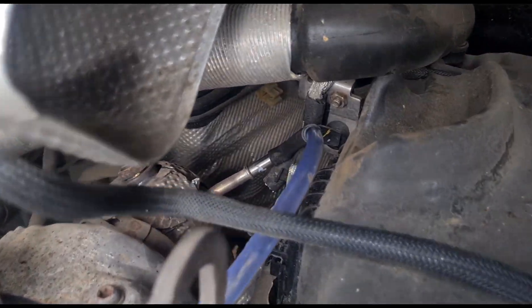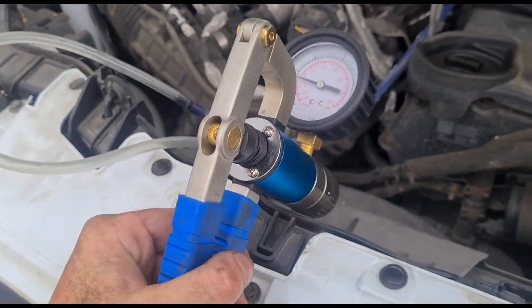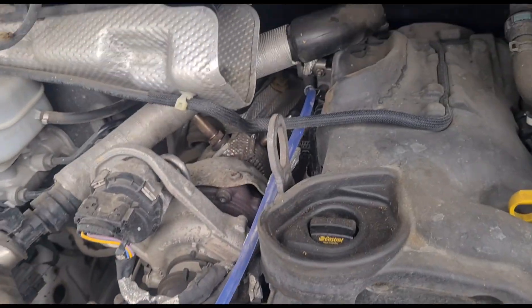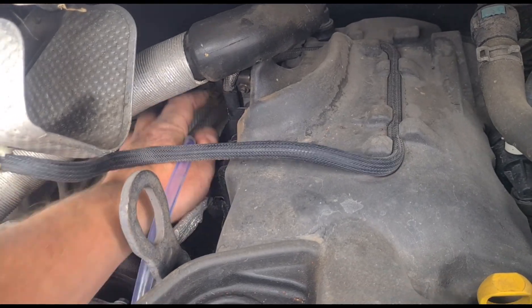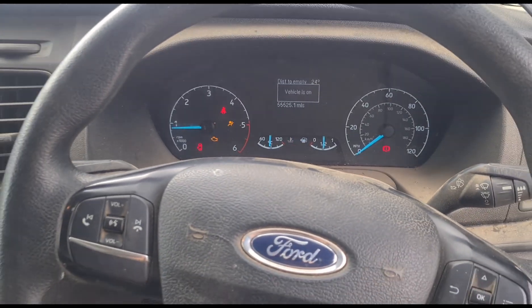I've got the pressure sensor disconnected just to make sure that the pipe isn't blocked. I've got a pressure gauge attached to it - we'll just make sure it's not blocked, because if it is blocked then we'd be getting an incorrect reading. So we'll connect the pressure sensor back up now.